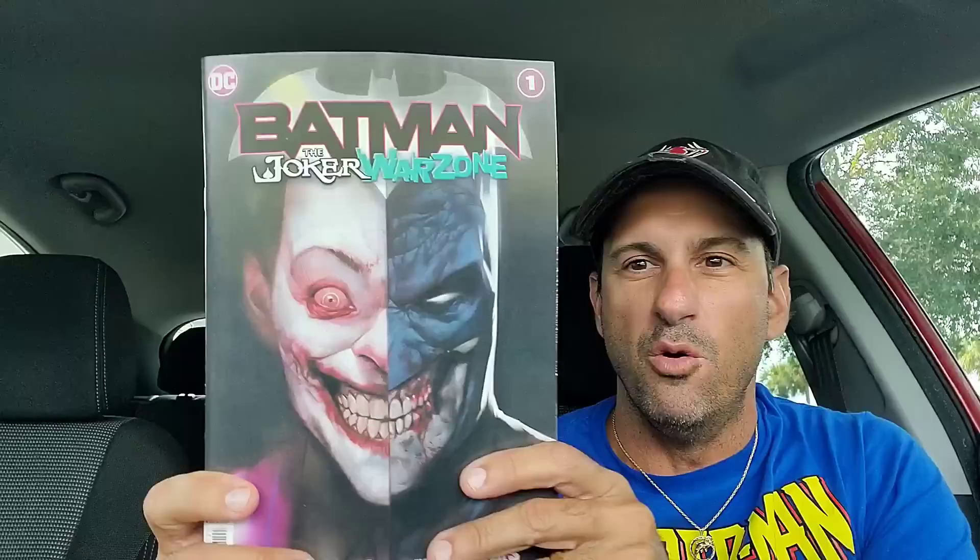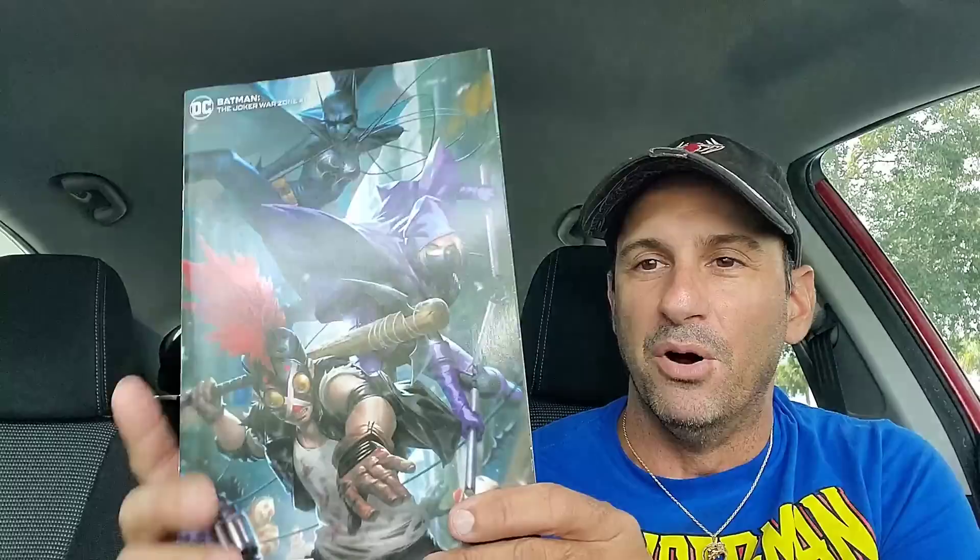Starting off with Batman Joker Warzone issue one. Crazy cover — you get to see the Joker and Batman split in half. Here's some of the interior artwork. I heard this could be a pretty awesome book with a lot happening. Next I also got the variant cover for that book.